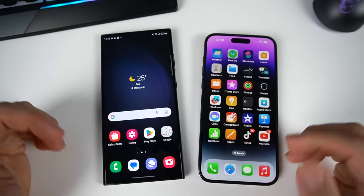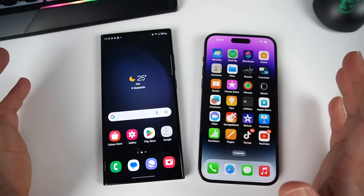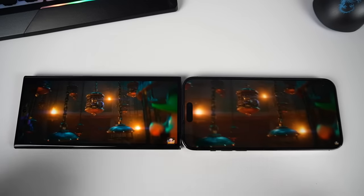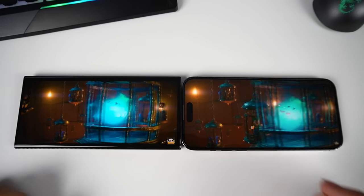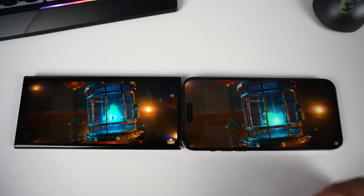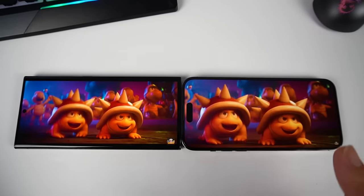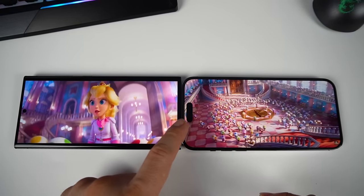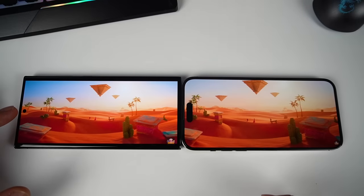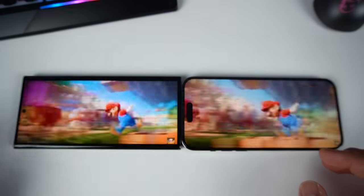Under bright sunlight, I maxed out both phones and neither had a problem — I could still watch videos clearly on both. Watching a movie trailer, they're not far from each other, but the iPhone 14 Pro Max display seems a little bit better with slightly punchier colors. One thing I don't like about Apple is the Dynamic Island, which takes up a lot of space. Samsung's small punch-hole is a cleaner look in comparison.